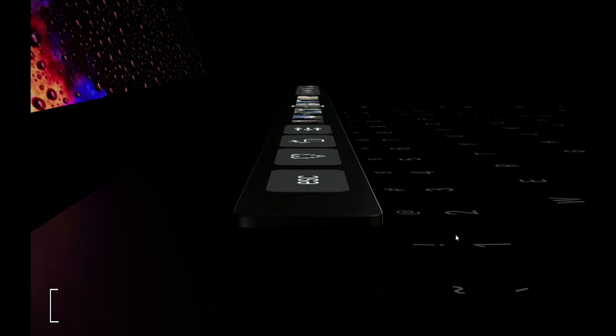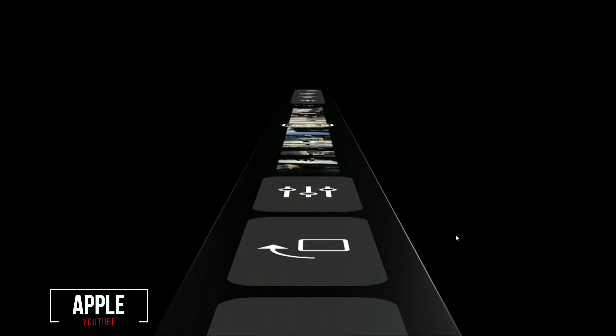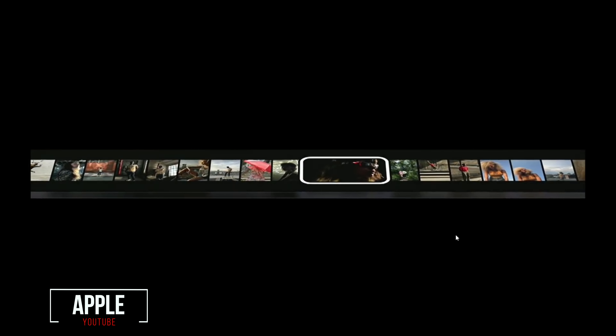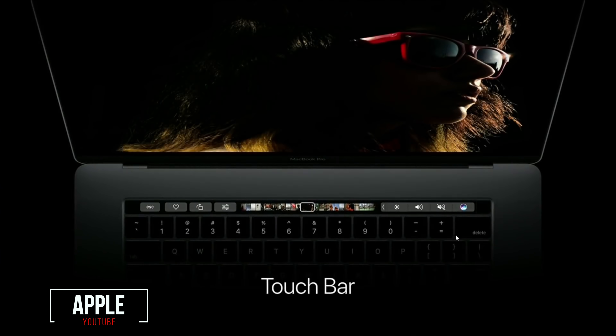Both have basically the same keyboard, however the MacBook Pro has the touch bar. This is subjective — some people love it, some people absolutely hate it, and some find it a little bit useful. Personally, I don't think it adds or takes away any value from the MacBook Pro, and I wouldn't base my buying choice on whether one has the touch bar or not. The trackpad is also the same on both — large and nice to use.